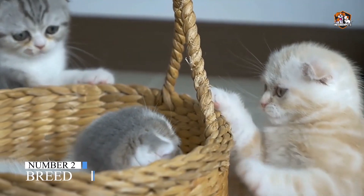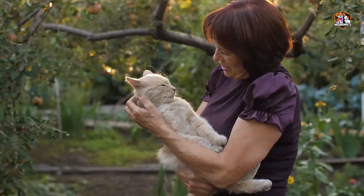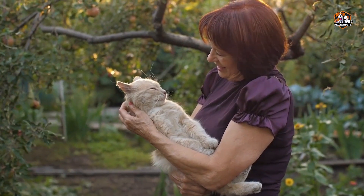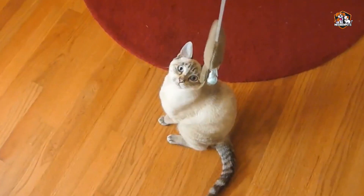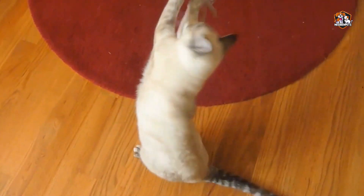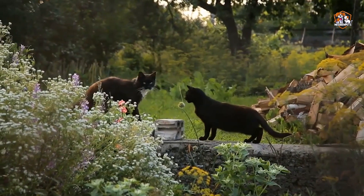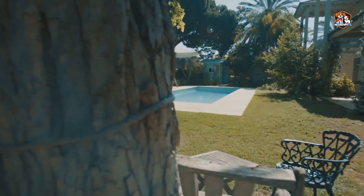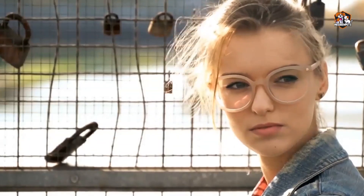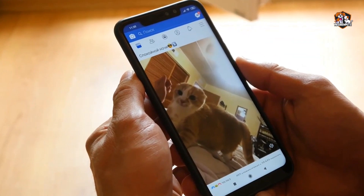Number two: Breed. If you want a certain breed, make sure you're well informed as to whether your favorite breed is right for you. Do you have the time it takes to tend to a high-maintenance cat like a Persian? Can you provide dedicated outdoor cats like the Norwegian Forest Cat with a garden or backyard? Don't worry — various online cat breed selectors can help you figure out which one is right for you.